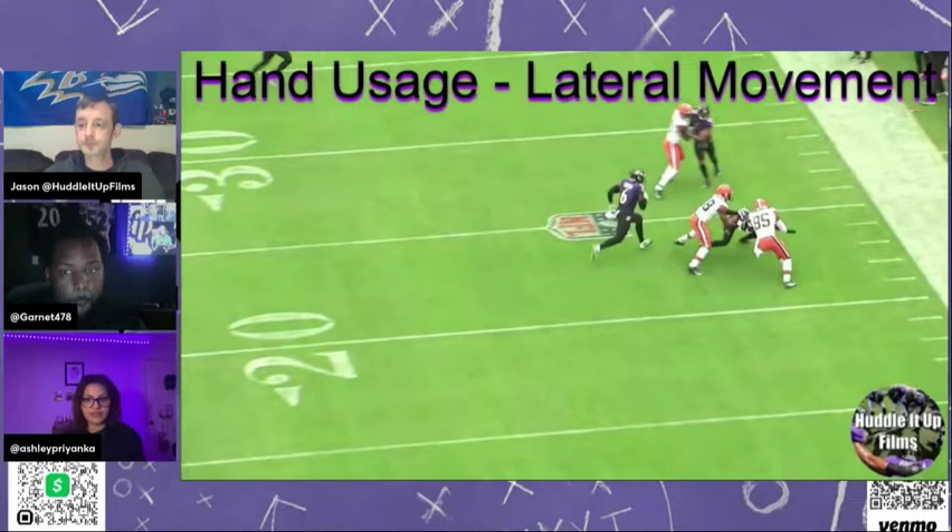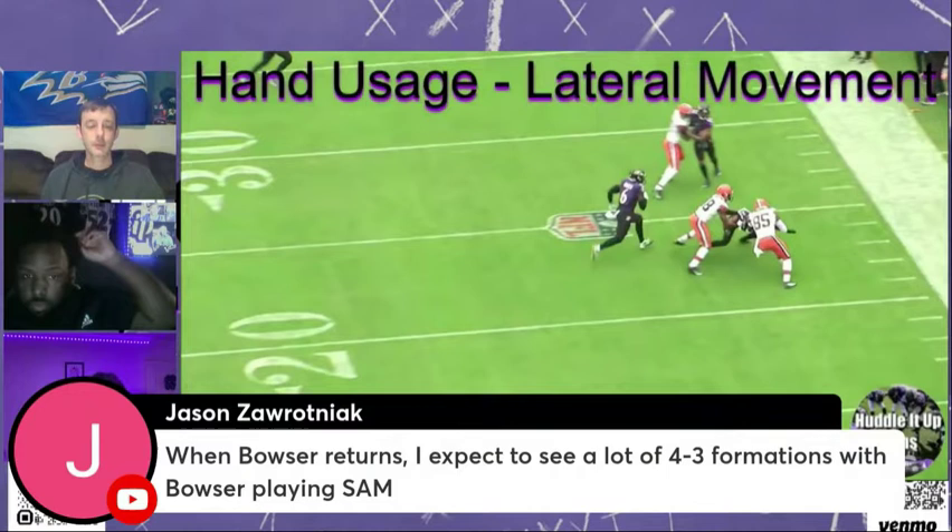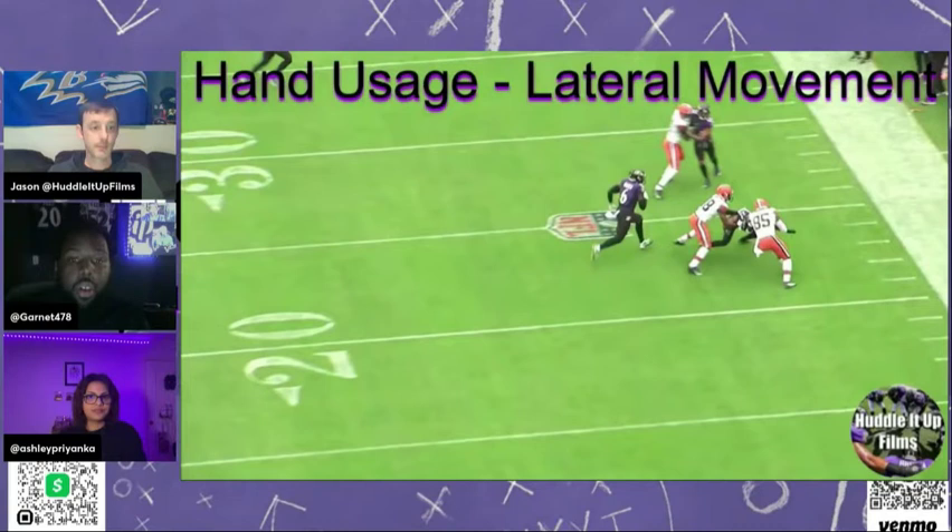These players have been displaced in the defense because of Bowser's absence. When he returns, everybody's going to be able to do what they do best, where they're supposed to be. It'll make it easier on McDonald to help them be great. And then Ojabo coming back soon as well. That is a position we were lacking in severely at the beginning of the season, and now we're finally seeing it come to be what it was supposed to be when you look at how stacked that roster is.